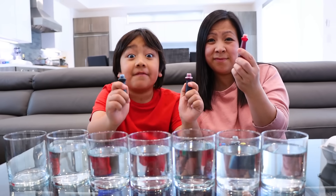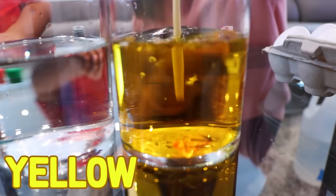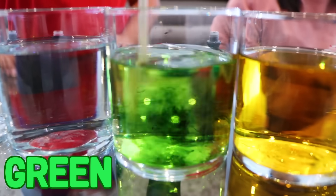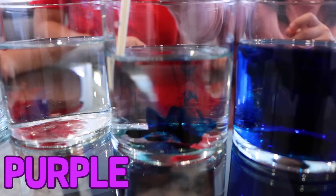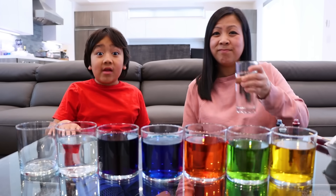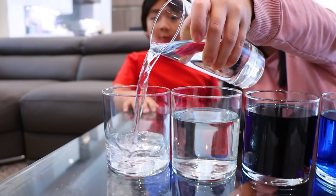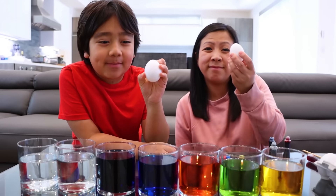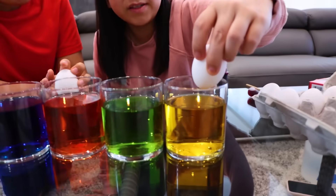Step one: put vinegar in six of the cups. Step two: add food coloring to five of the vinegar cups — yellow, green, red, blue, purple. With our last cup, we'll add water for control. This is the fun part — now we put the eggs inside, very, very slowly, or they will crack.